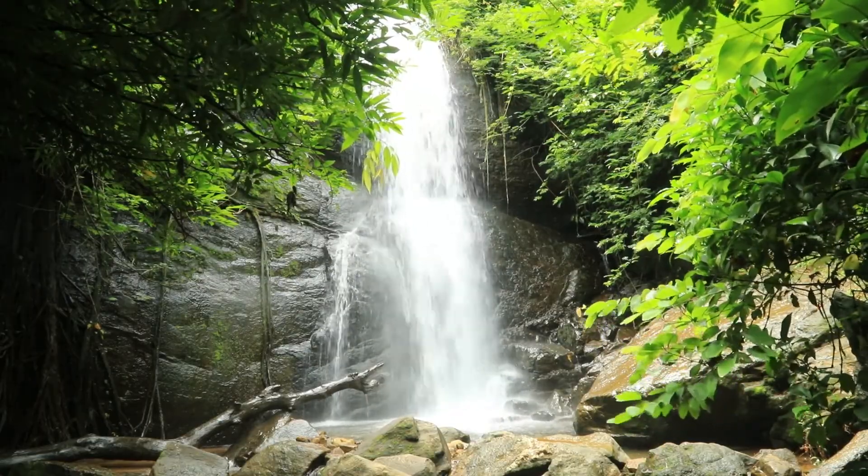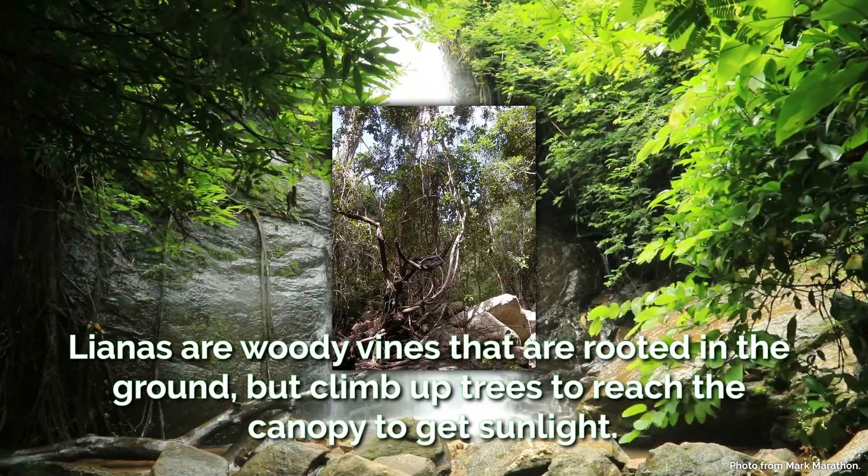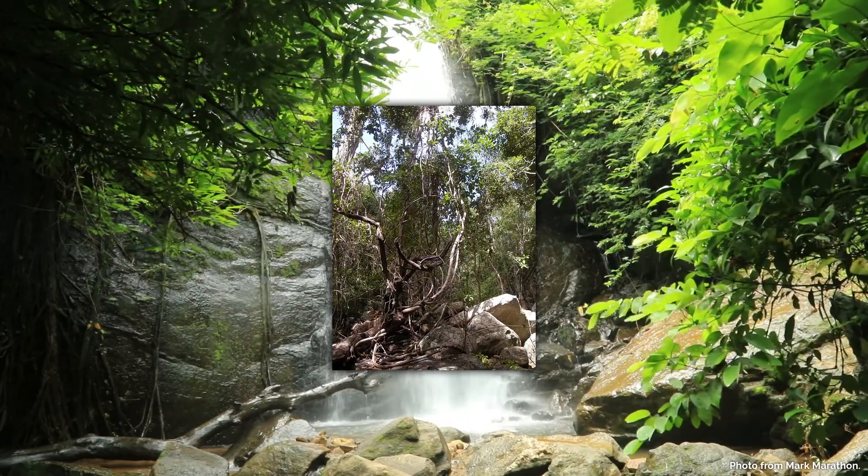First, we'll start with plants. Lianas are woody vines that are rooted in the ground but climb up trees so they can reach the canopy to get sunlight. This is where their leaves and flowers grow.